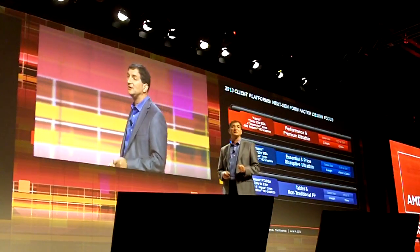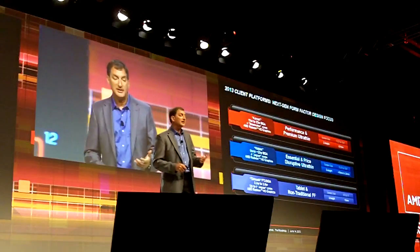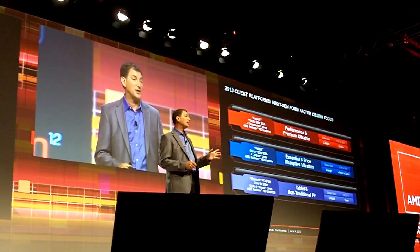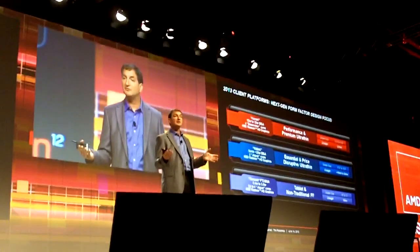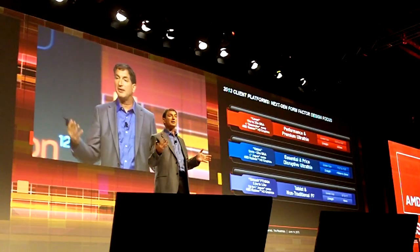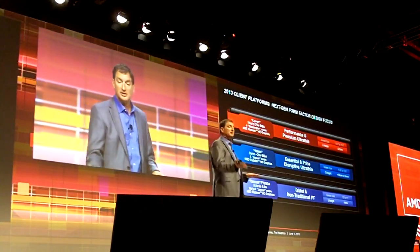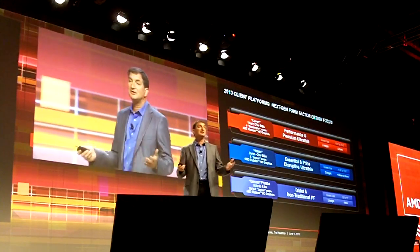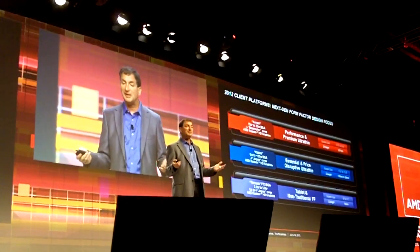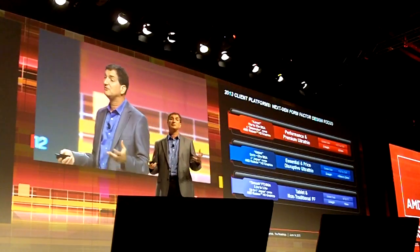Looking at our 2013 roadmap and what we're rolling out — starting with Kaveri, in a 15 to 35 watt range, the Kaveri APU is optimized for this range of power. It can drop right down into this ultra-thin kind of form factor, but also attack the mainstream notebook and certain desktop applications. So it's a performance and a premium brand, but it's even more than that.